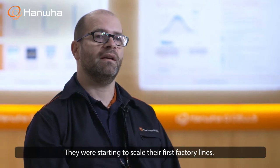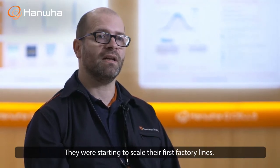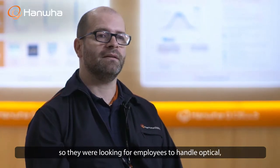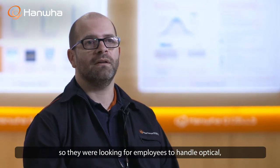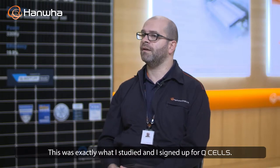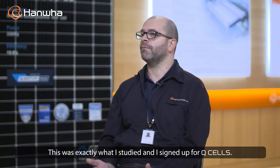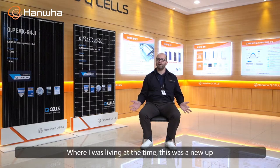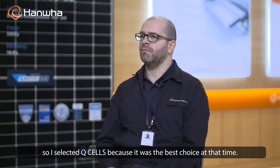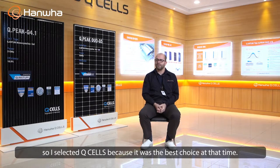QCELLS started in Germany, where the business was founded and they began to scale the first factory lines. They were looking for employees to handle optical, fully automated measurement systems. This is exactly what I studied, so I signed up for QCELLS. It was a newcomer business, really fast growing, and I selected them because it was the best choice at that time.